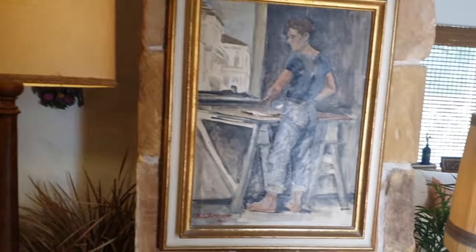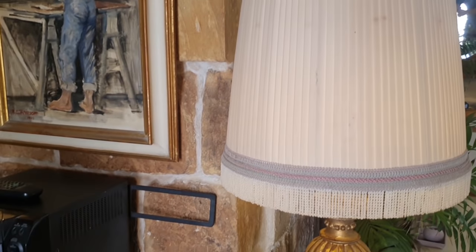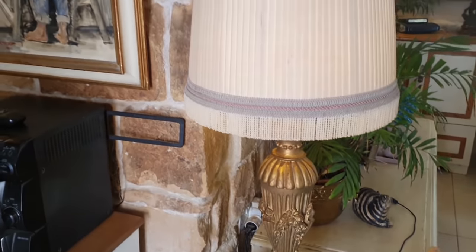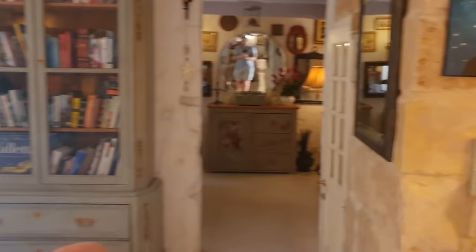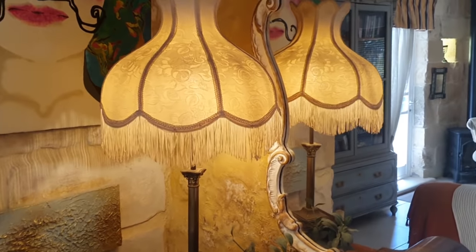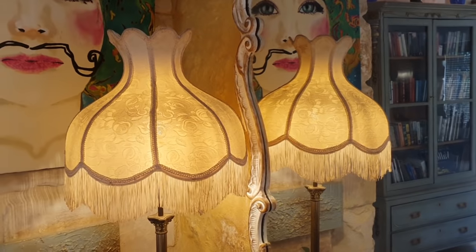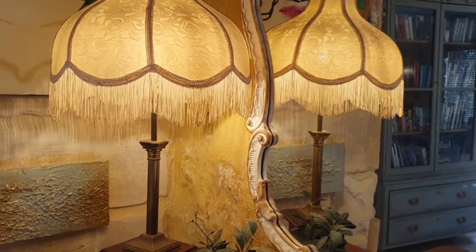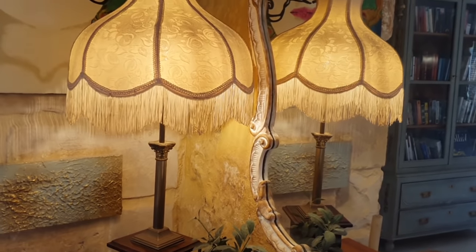These are the original shades, and we decided to keep them. This is the effect of the lampshade — you can see how it blends with all the different styles we have in the house. On the other side we have another original shade, and the effect on the mirror is amazing. A very good idea and inspiration would be to use as many mirrors as you want in front of lampshades, as that creates double the light.